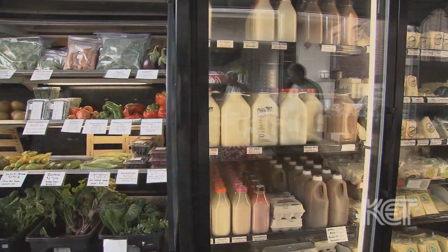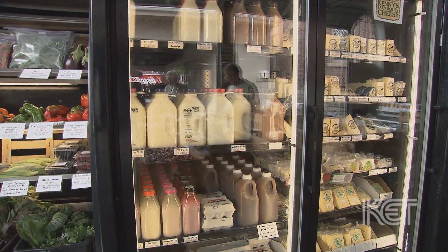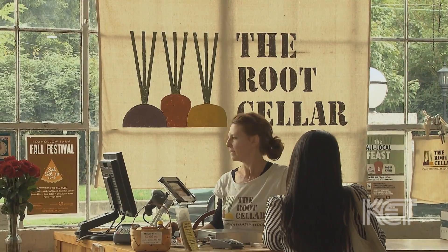The local agrarian economy is very important and we really need to focus on that. People want fresh local food and we're striving to provide them with that.